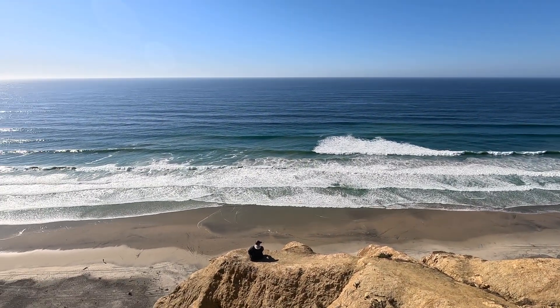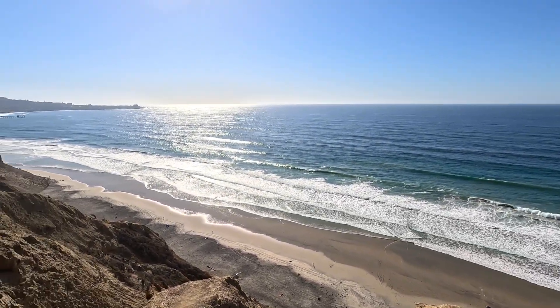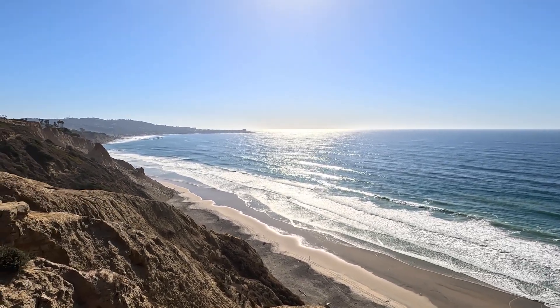If you do wander outside the fence, be very very careful. The footing around here is very tricky.